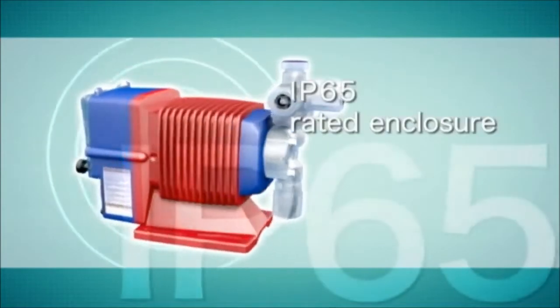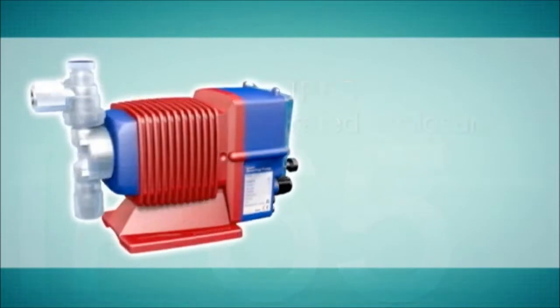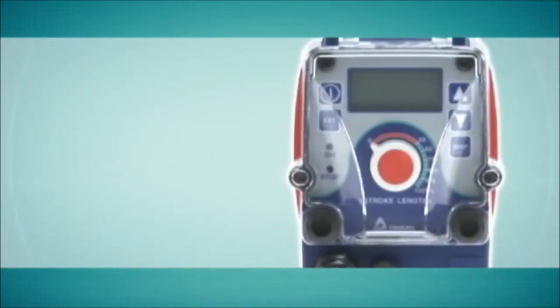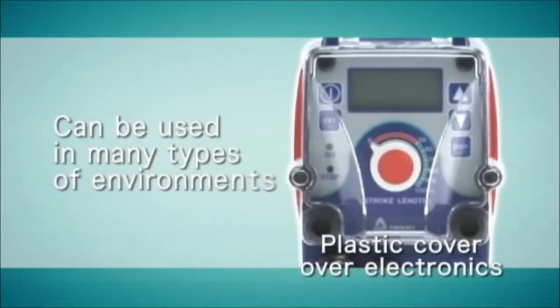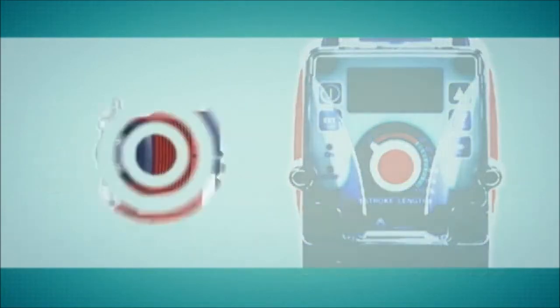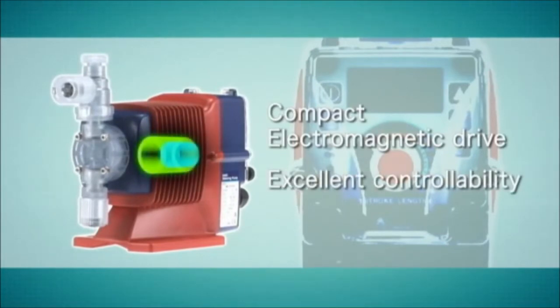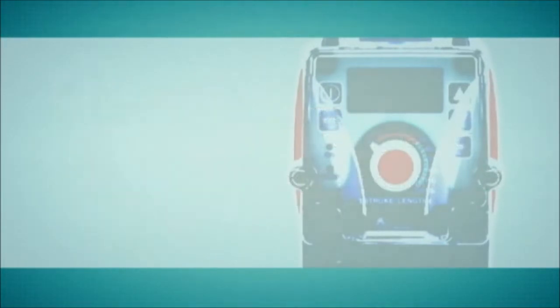The enclosure of the EWN series has been designed with consideration of the water and dustproof specifications of the IP65 standard. A sealable cover over the controller further allows the pump to be used in many diverse environments. The electromagnetic drive unit of the EWN series is much smaller than mechanical drives and offers much more control adjustment.